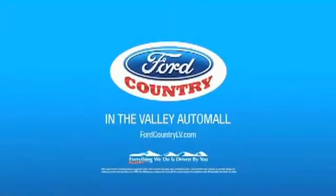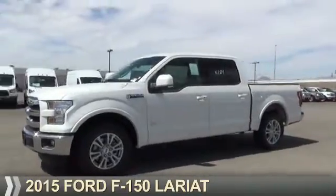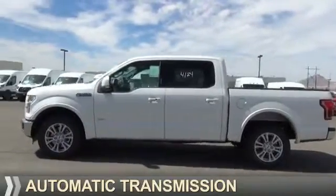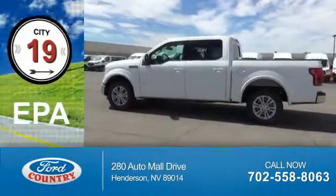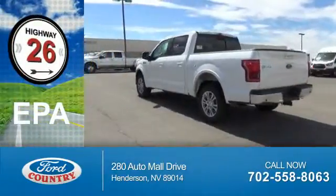Visit Ford Country in the Valley Auto Mall today. Presenting the 2015 Ford F-150. It's powered by a 6-cylinder engine and an automatic transmission. Great fuel efficiency saves you money by requiring fewer trips to the gas station.